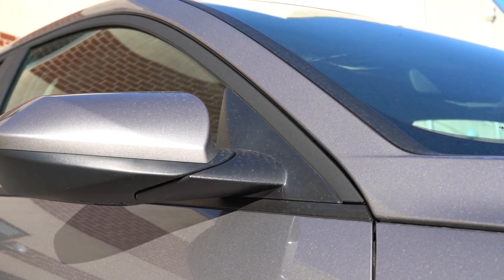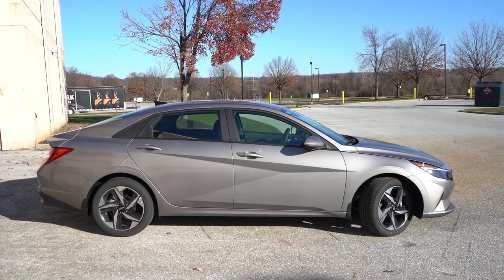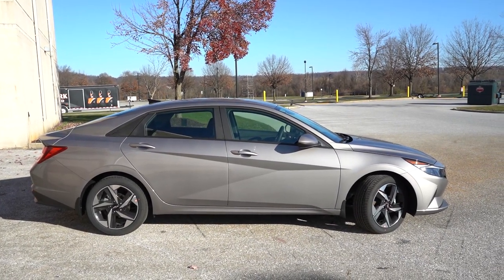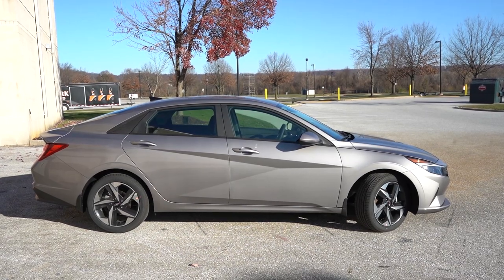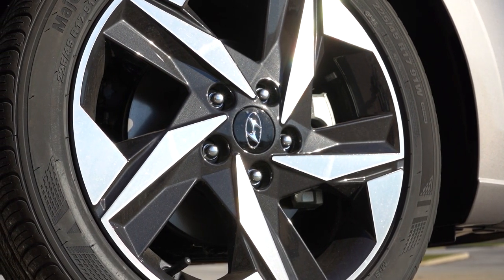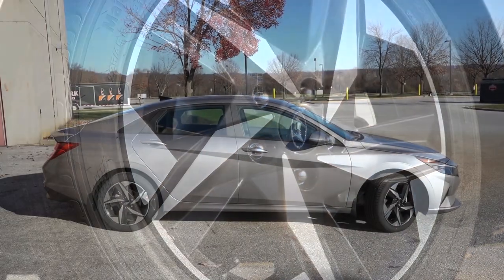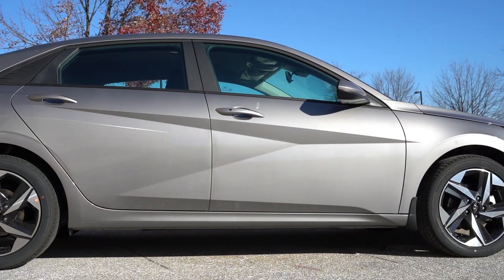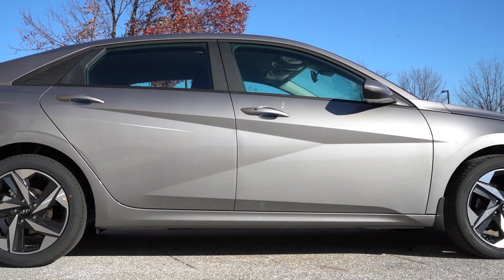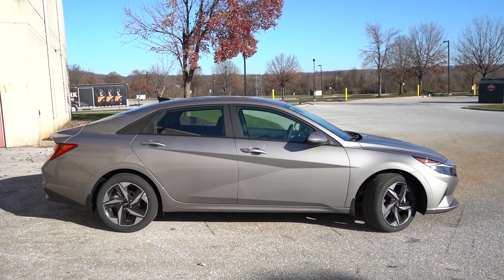Wheel sizes differ by trim: 15-inch alloys for the SE, 16-inch alloys for the SEL — though our specific SEL has optional 17-inch alloys from the Convenience Package. The Limited and N-Line come with 18-inch alloys. That rounds out the side profile.